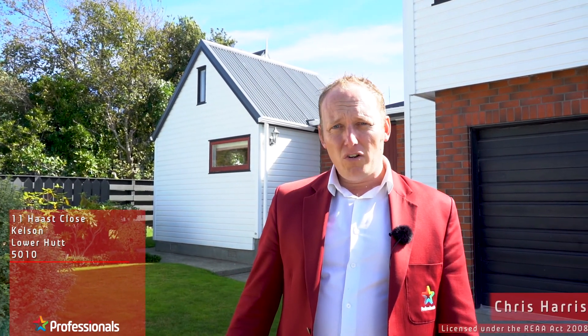Hi guys, Chris Harris, Professionals Lower Hutt. Welcome to 11 Haas Close in Kelsen. We've got a large family home here in a great setting right on Belmont Regional Park. Come with me and take a look.